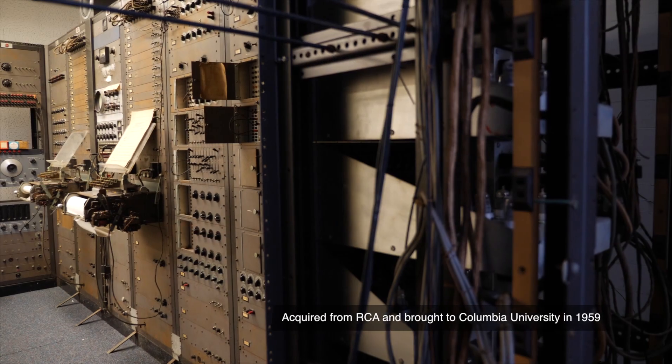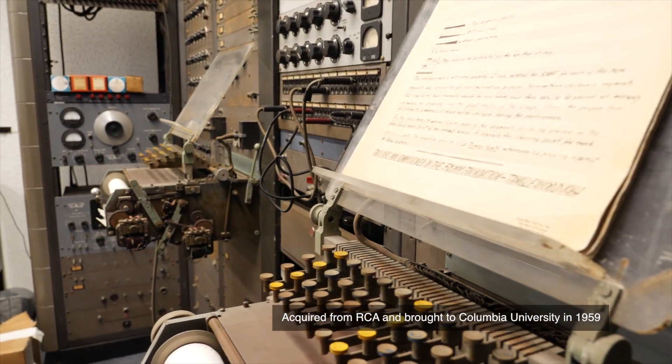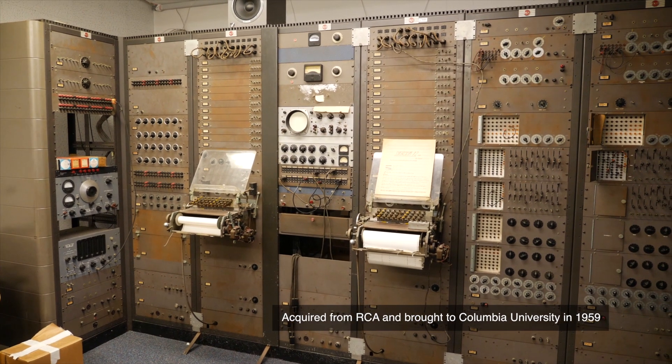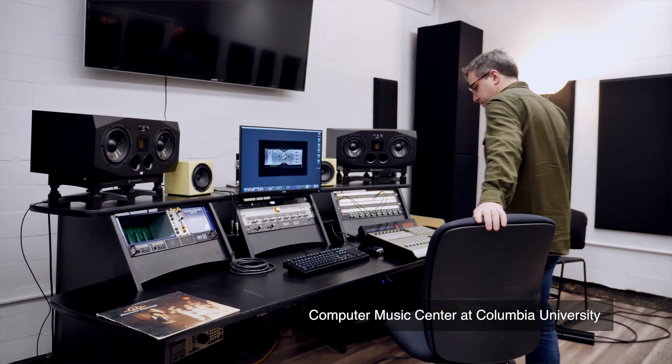People have been amazed at the hardware the most — that these devices still exist, and that they still exist here and they're in our collections, and in some cases they're still in use in our facility. And that anyone could use it at all to make music.